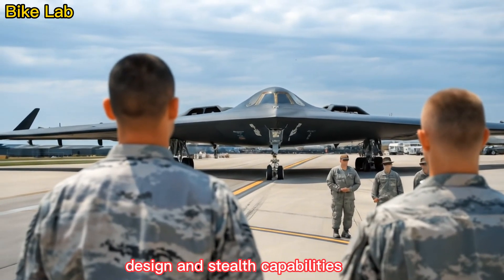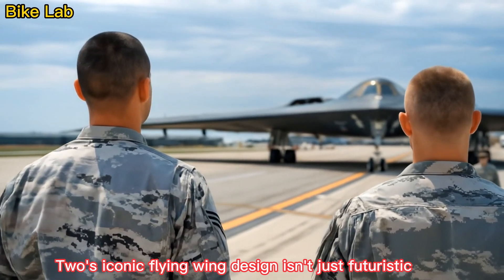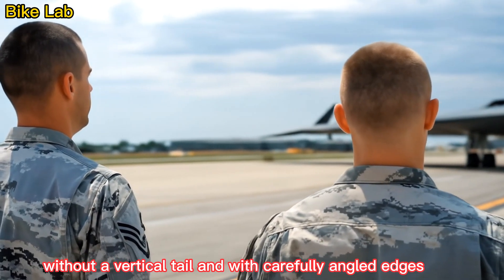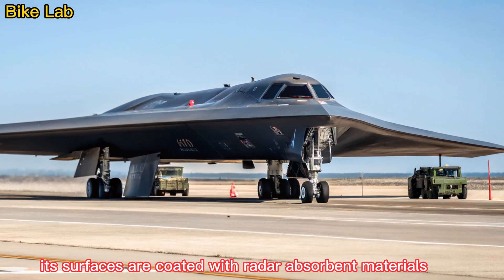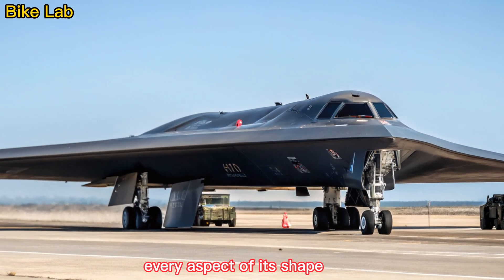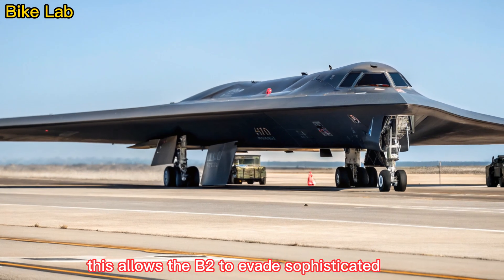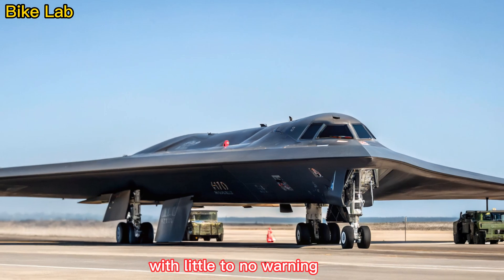The B-2's iconic flying wing design isn't just futuristic, it's functional. Without a vertical tail and with carefully angled edges, the aircraft minimizes radar reflection. Its surfaces are coated with radar-absorbent materials (RAM), and every aspect of its shape is optimized to reduce its radar cross-section. This allows the B-2 to evade sophisticated air defense systems and strike high-value targets with little to no warning.